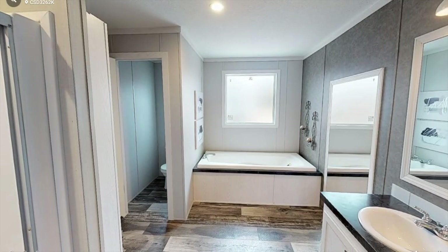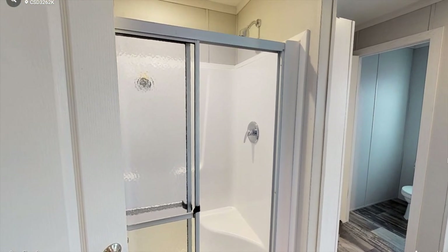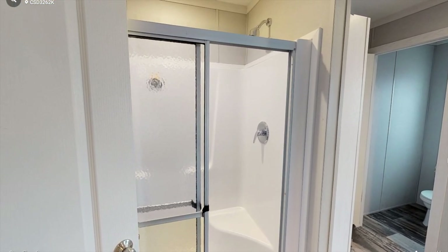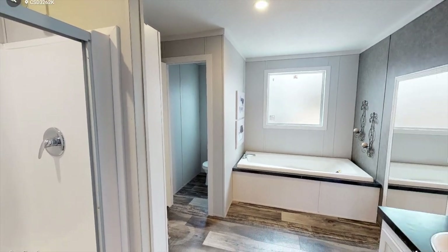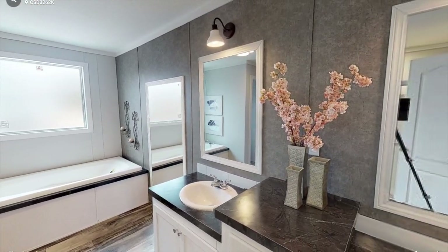Heading into the bathroom, we have a shower to our left. It's a pretty basic shower, but I'm sure you can upgrade, which will obviously cost a little bit more money. To our right, we have a nice-sized two-sink vanity with plenty of storage beneath.